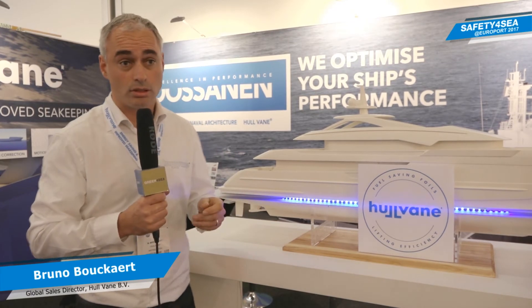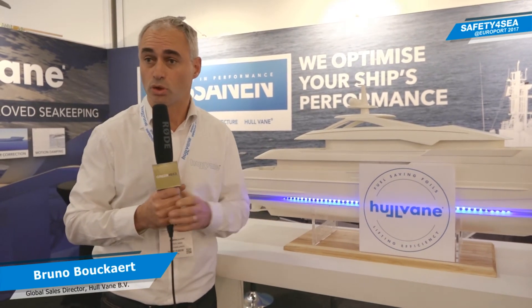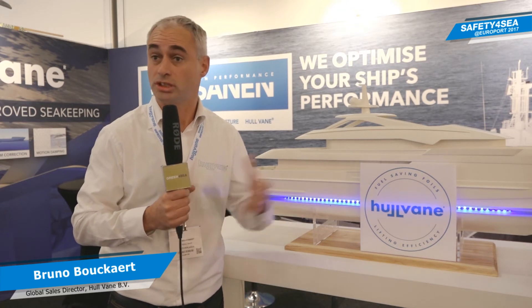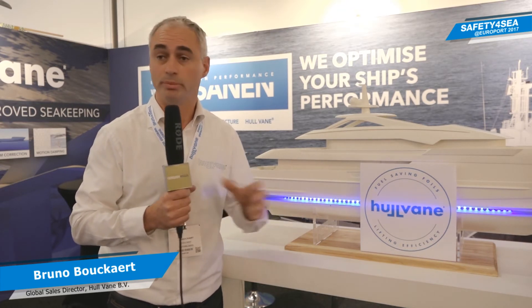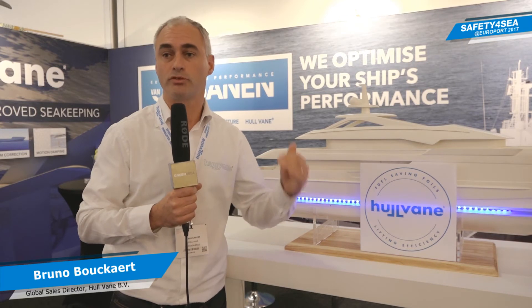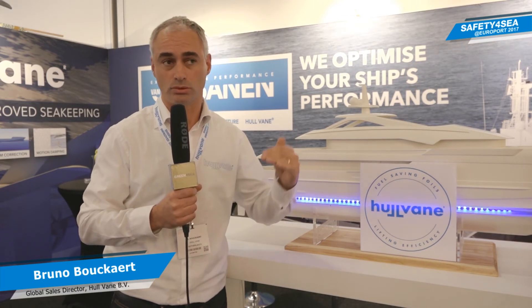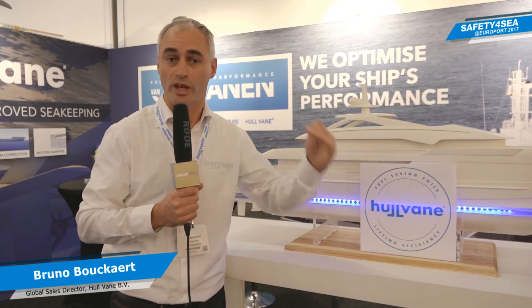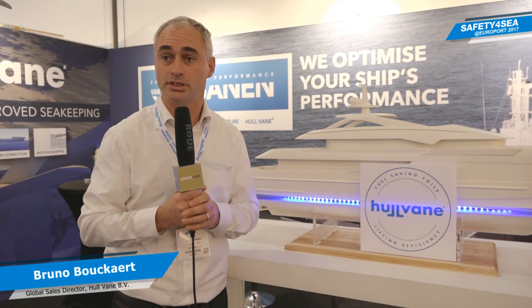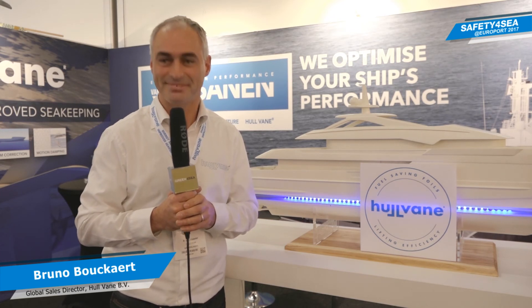A good example is the patrol boat of the Port of Rotterdam, which had sea trials just this past week. It will consume about 50 percent of what the previous vessel consumed doing the same tasks. An important aspect for the Port of Rotterdam was also to reduce the wave making of the ship, and this vessel produces a lot less wash than similar vessels.